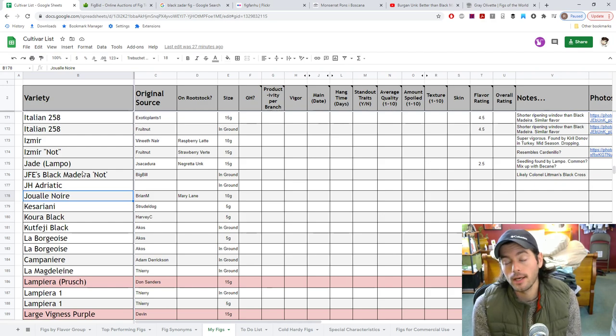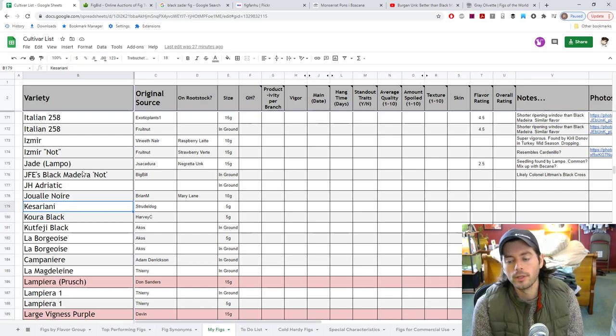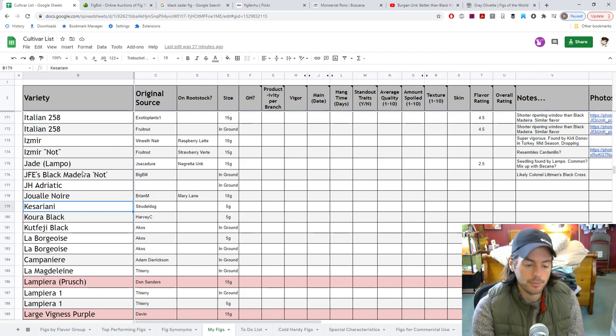Juwale Noir — this is one that a grower in Malaysia really likes. It's got a good shape and should have a decent texture to it. It's a black-skinned fig with obviously a red interior. A commercial grower there in Malaysia really likes this one, so we'll see if his opinion holds up.